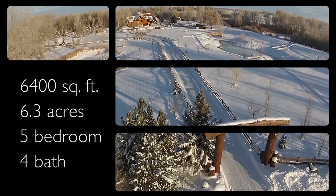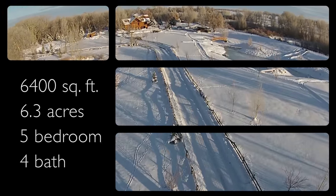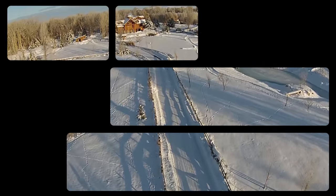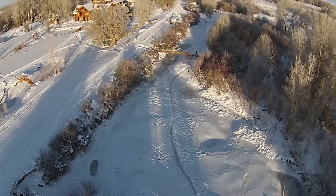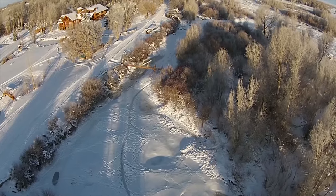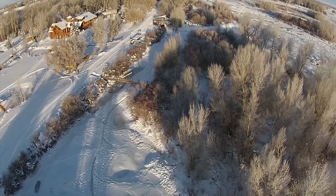This 6,400 square foot home is a beautiful combination of extravagance and comfort. Located in southeast Idaho, this luxurious log home is surrounded by gorgeous views of mountains, trees, and rivers.